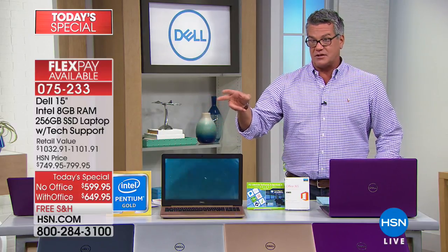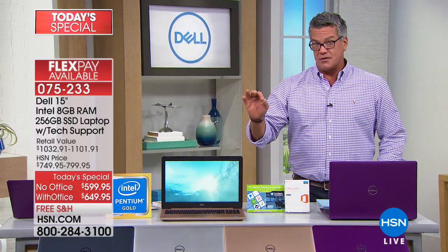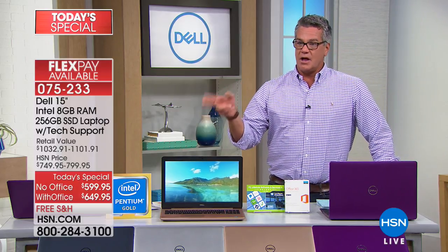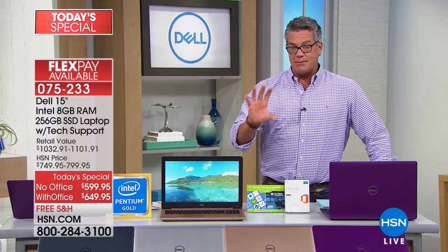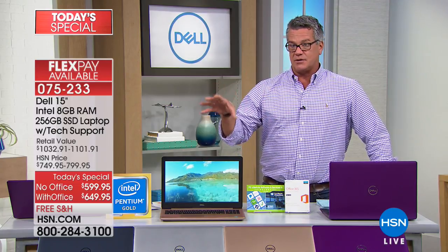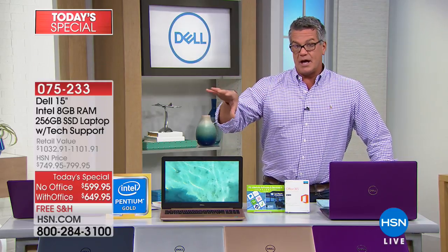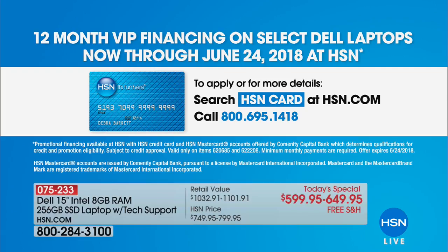If you go with Office, it's $649.95 — that's about a $20-$25 savings off what Office is — and we also have it at $599.95. I have VIP financing, which means instead of paying the traditional FlexPay, if you have an HSN credit card, you spread it out over 12 months. Without Office, it's only $49.99 a month to get home a brand new computer.